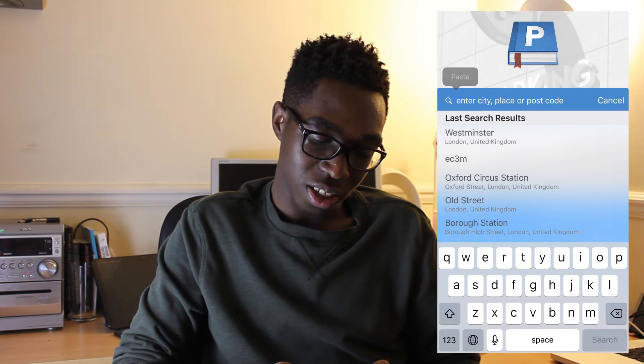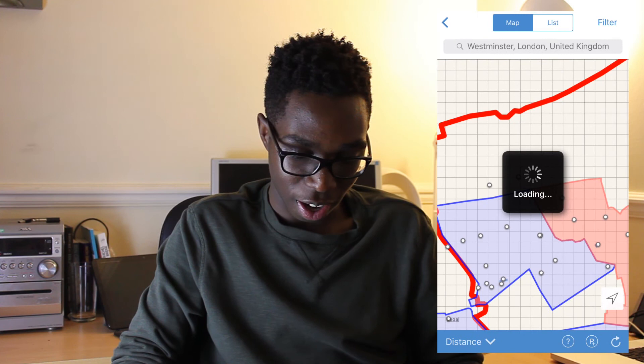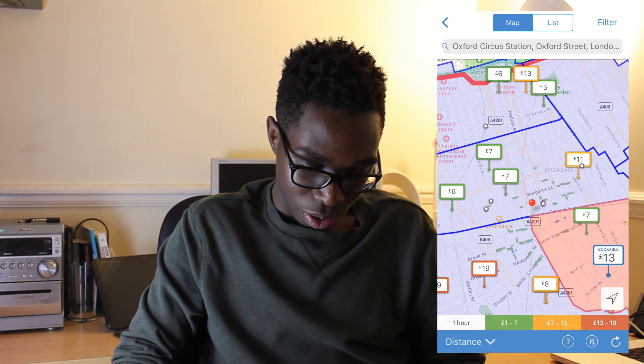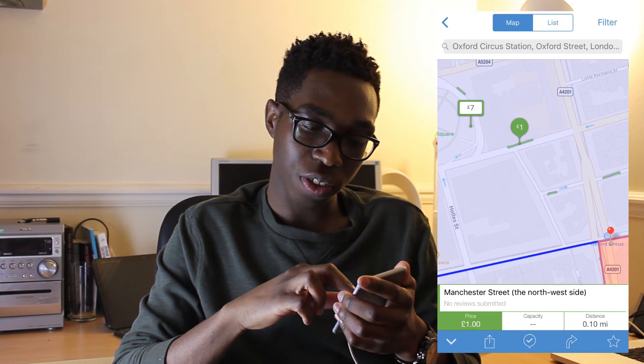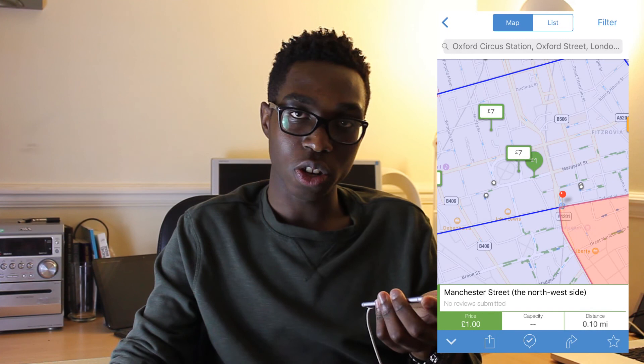The last app I'm going to talk about is called Parkopedia. This helps you find parking spaces in areas where it's usually difficult to park. If you do a lot of driving in central London, you know finding parking can be an absolute nightmare, and even if you find somewhere, there might not be clearly marked restrictions — you might not know whether you're allowed to park there or if you're going to get a ticket. This app helps you clear that up before you even get there. So if I go to Oxford Circus, it shows you all the different parking zones, how much it costs to park in each area, which areas are more or less expensive, all the streets you can park on, the bays, and how much they cost per hour. You can also set navigation to go directly to those places.